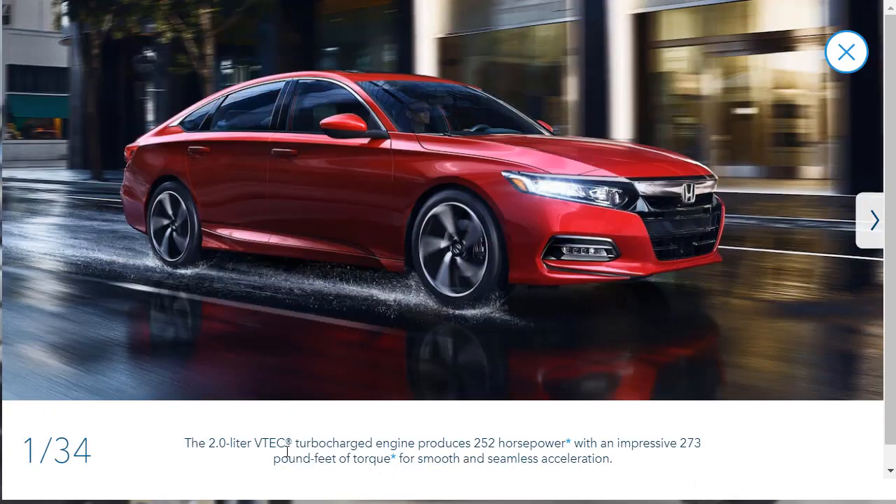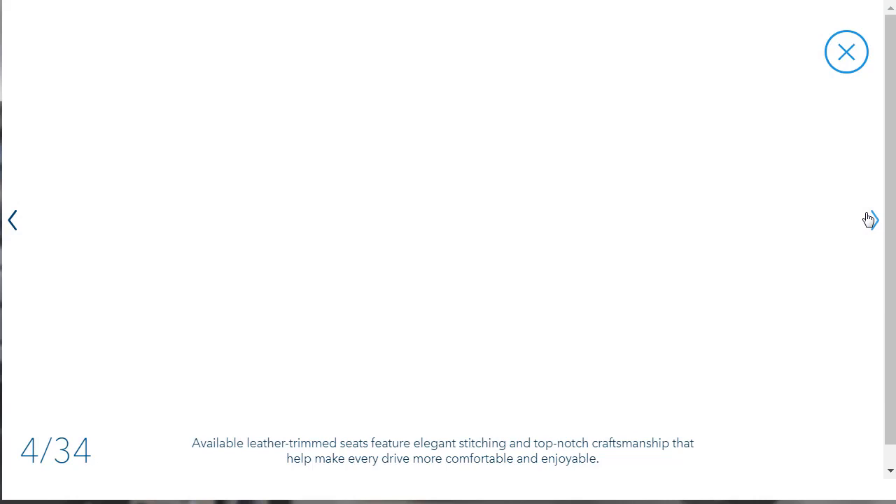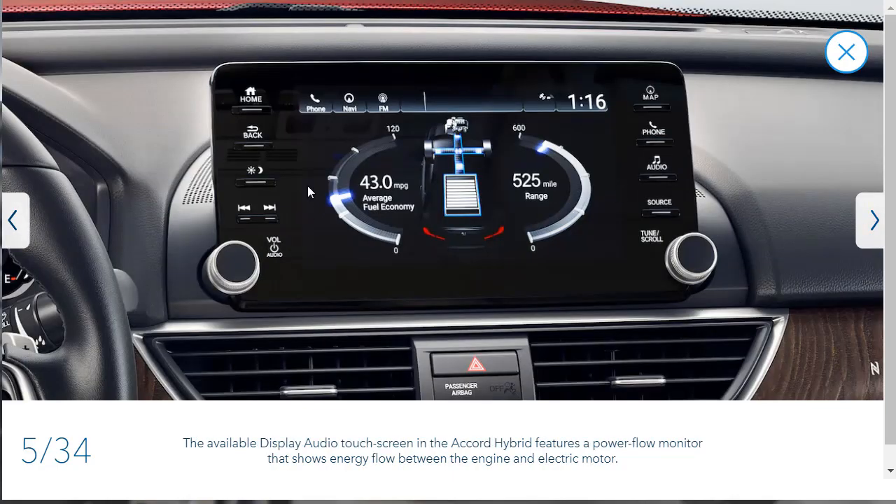We can see that underneath these photos they have great information, though sometimes I won't read it because when we look at the features, it will be redundant. I really just want to look at the aesthetics and design. The leather interior looks really nice — it's not high-end Napa leather, but it looks really good. The fit and finish looks nice.